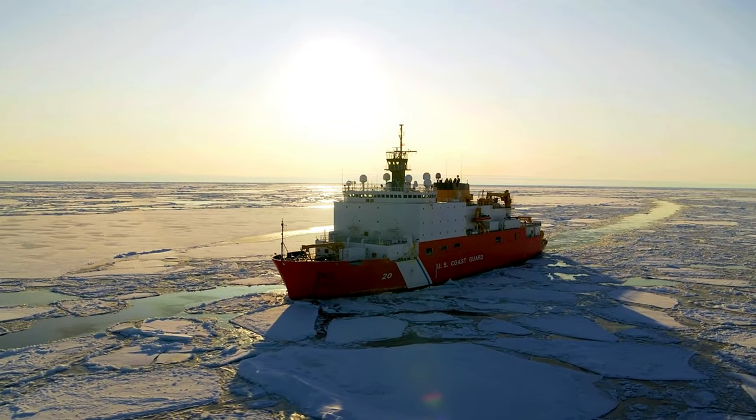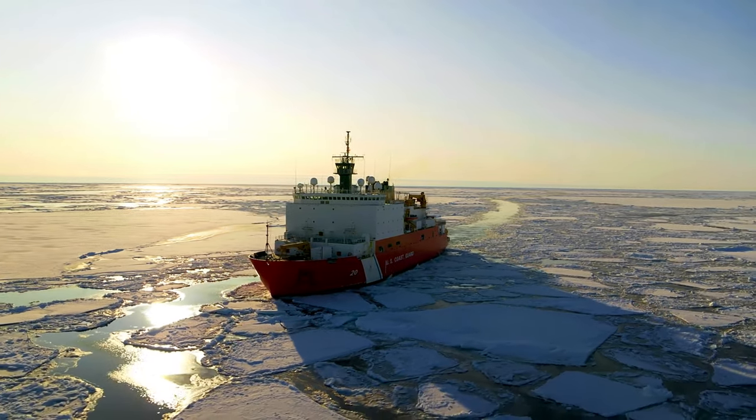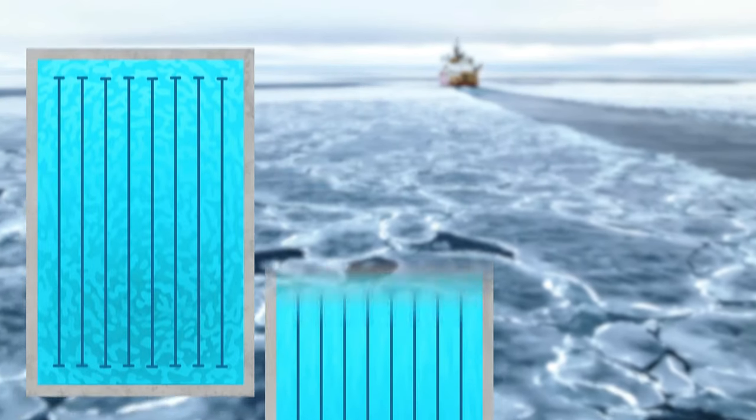To get up to these remote locations, the Healy has an endurance of about 60 days and can hold nearly one and a half million gallons of diesel — that's the equivalent of three Olympic-sized swimming pools.